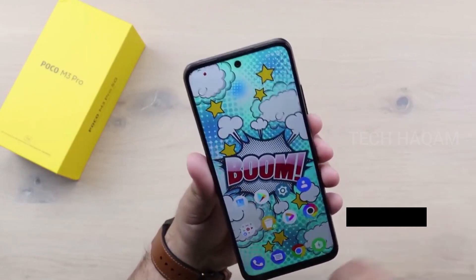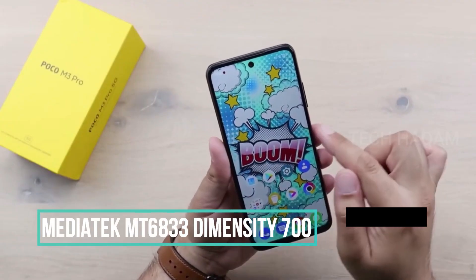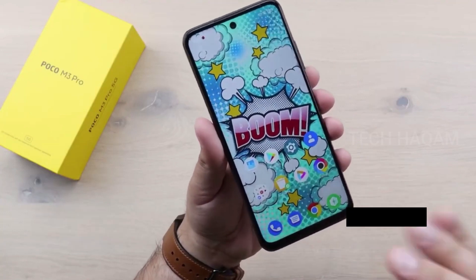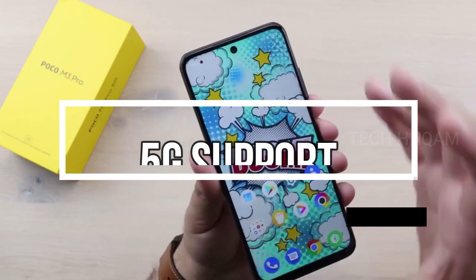This smartphone features the MediaTek Dimensity 700 processor with 5G support. This smartphone has dual 5G standby.